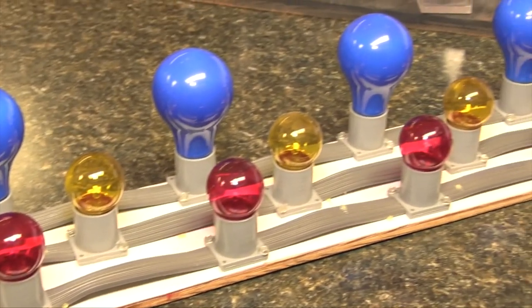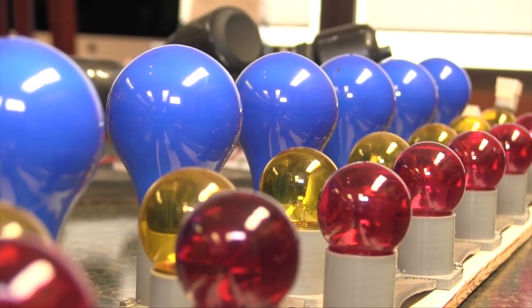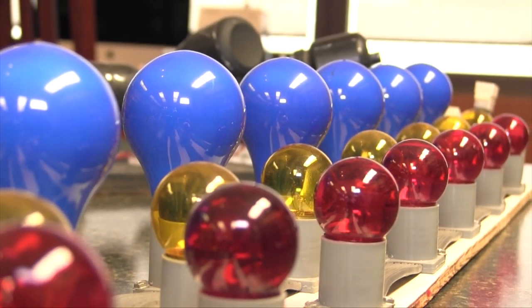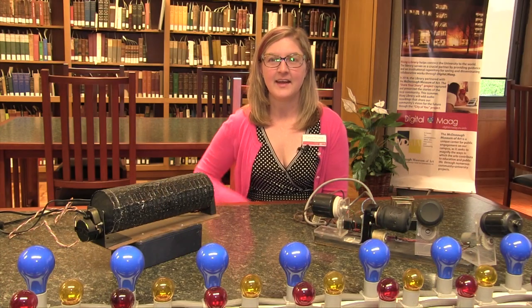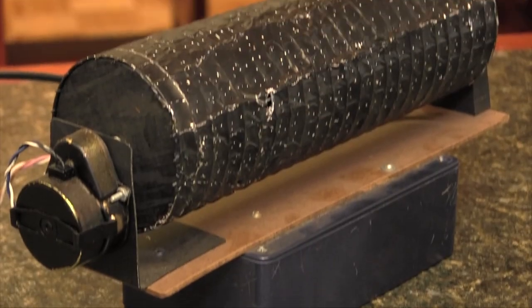The lighting around the base of the dome consisted of 24 sections of red, blue, and yellow lights that could be mixed to produce different colors. A section of the original lights and some handmade special effects devices are part of the University Archives collection.